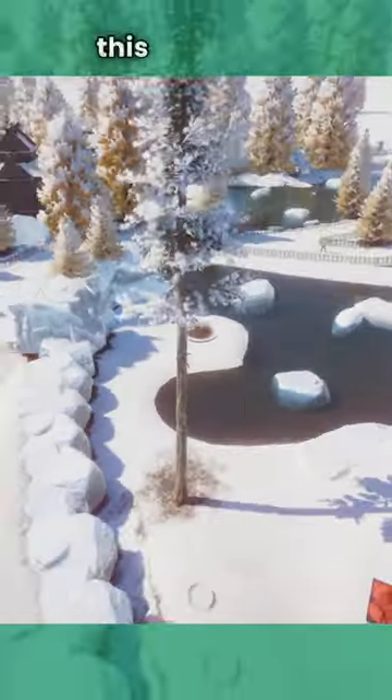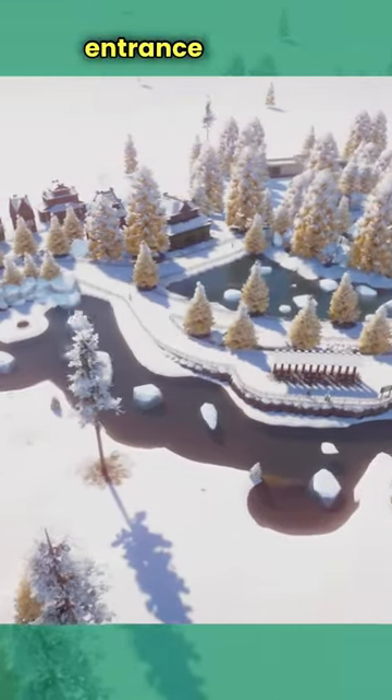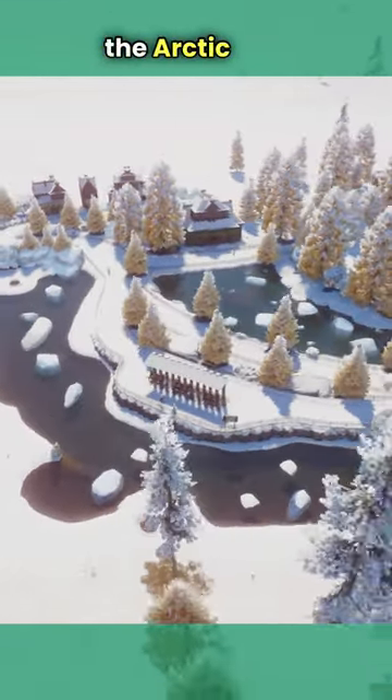As you can see we have this quick tour of what I have so far for this build. I built the entrance and the first habitat for the arctic fox.